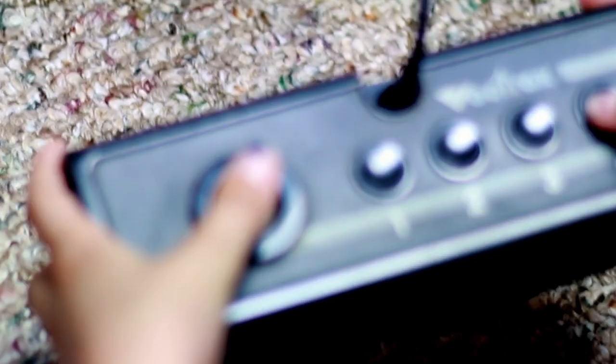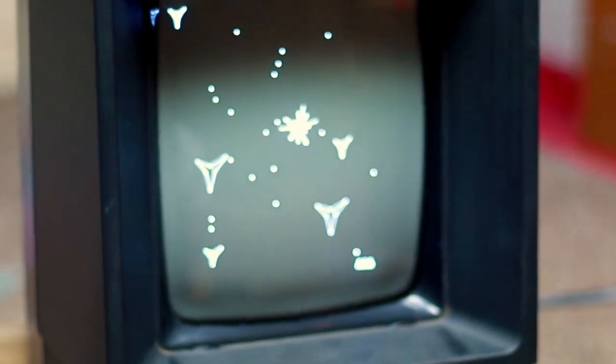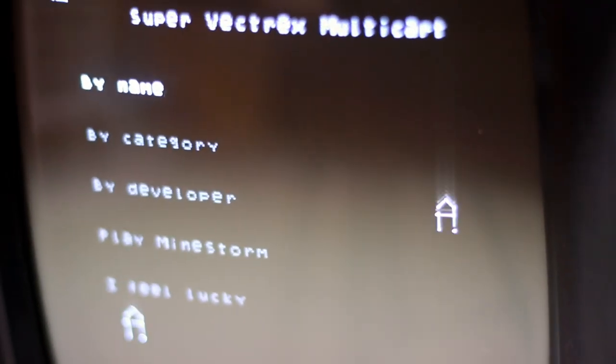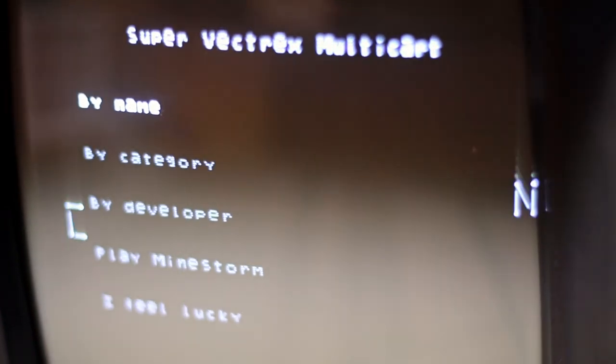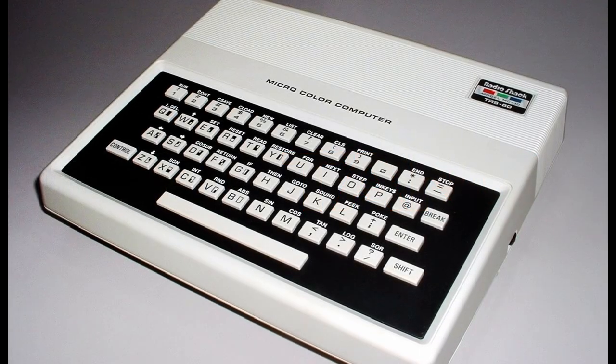That number four button is a little sticky — I may end up having to work that over a little bit. One of the things that pushed me over the edge to get the Vectrex was that it included a multi-card which has like every possible Vectrex game on it, which was really neat. I think I may end up printing a 3D case or buying one for it.